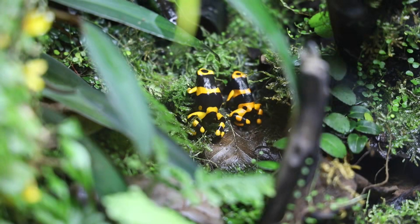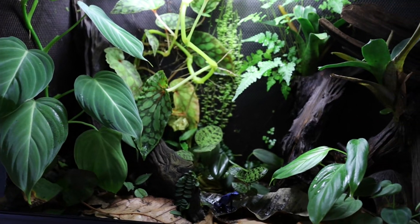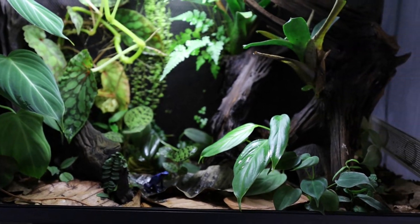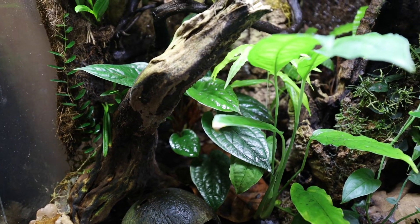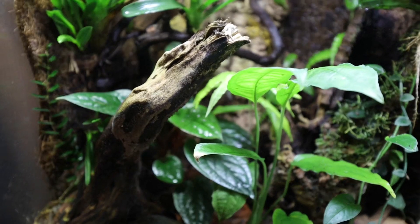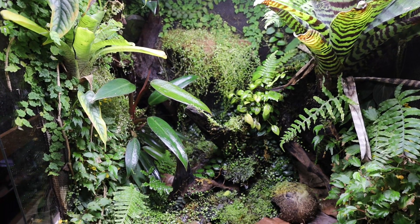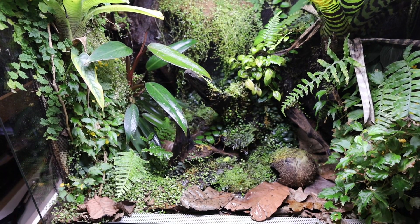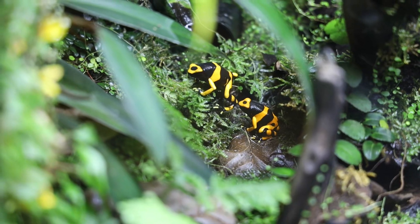If your frogs are shy, my first recommendation is to consider how comfortable they can feel in the vivarium. This depends on a few factors: the amount of hiding places, how open or secluded the vivarium is, and the light intensity. I usually say that the more hiding places you give, the more you will see your animals in the long run. Sure, they will be hiding more in the first week or so, but over time they will gradually start to come out more, since they know they always have a secluded spot to jump away to.